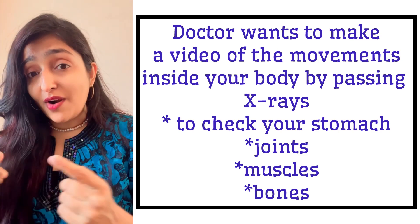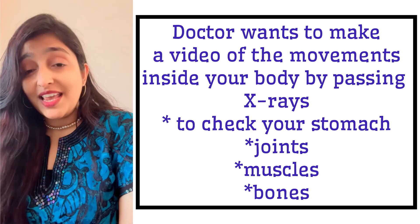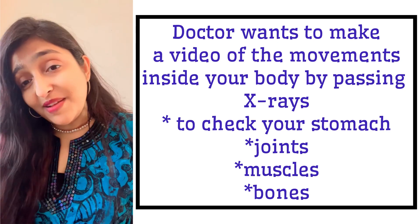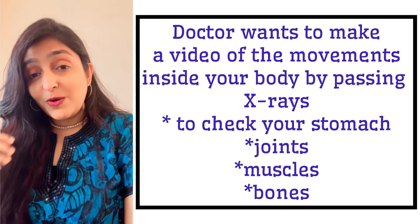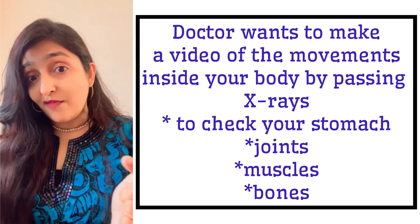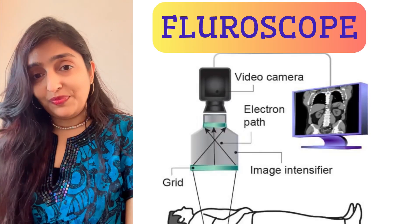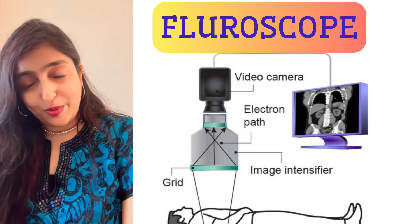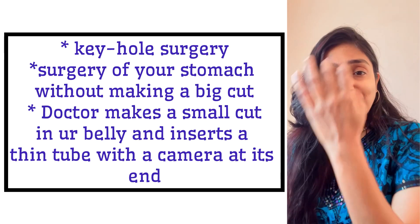A doctor wants to make a video of the movements happening inside your body. He wants to see whether your stomach is working properly, whether you're chewing your food properly, whether your bones are stiff or broken. He wants to look at your internal organs by passing X-rays, and he does that using a fluoroscope.